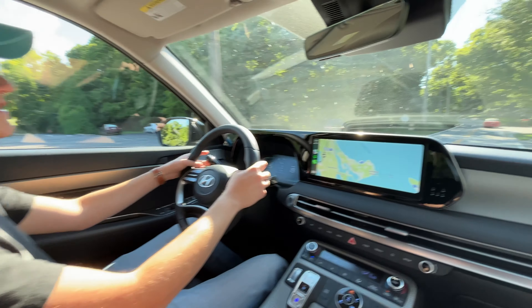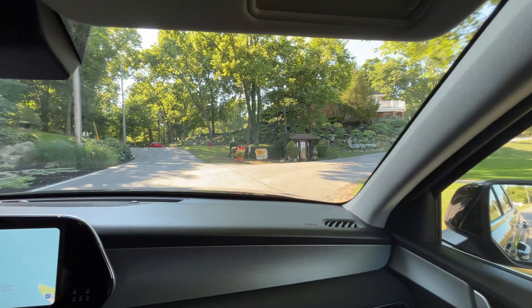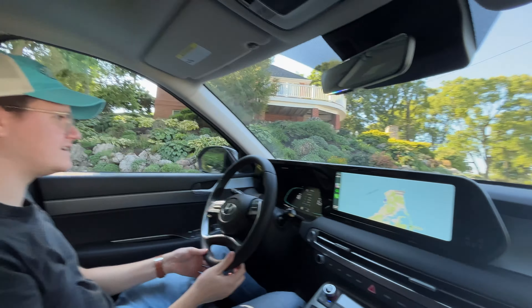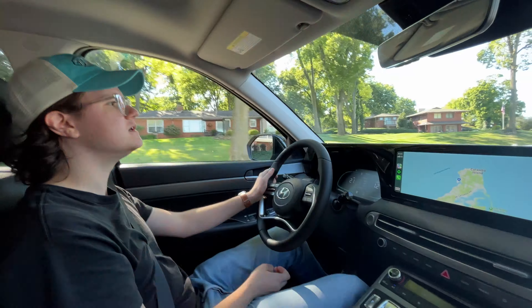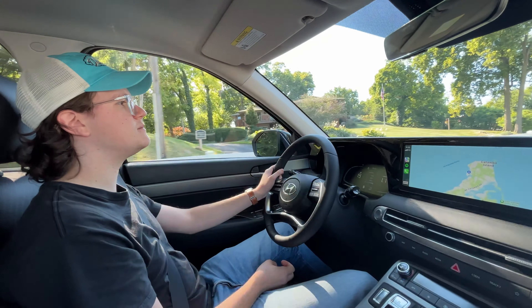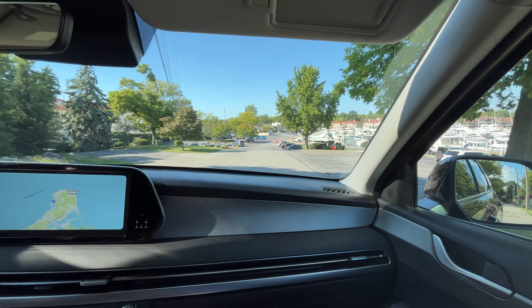End of day one driving the Palisade XRT. Decent car. XRT stands for something like crossroad track. It's been a comfortable ride, minimal complaints — really other than this particular one needing an alignment, which is not the engineers' fault.